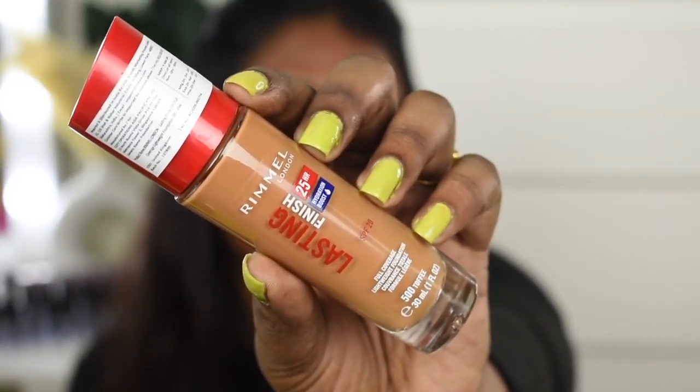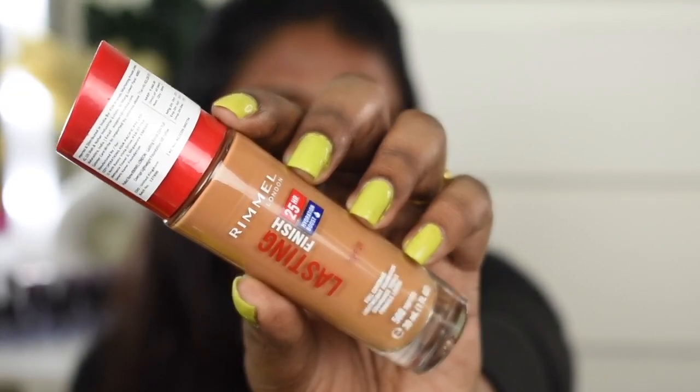I'm not going to touch any of the acne marks or active acne that I have on my skin. For foundation I'm going to use the Rimmel Lasting Finish Foundation in shade Toffee.